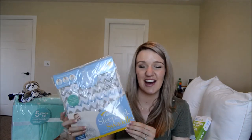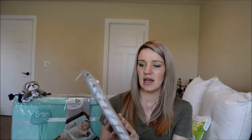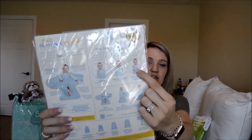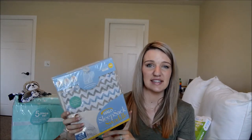For sleep, we got the Halo Sleepsack Swaddle. We used this with Madeline and absolutely loved it. We only got one just in case he doesn't like it, in newborn size — birth to three months. What's great is it has wings for swaddling, but when they can roll over you can use it with arms out so they still feel secure. We got this at Bye Bye Baby; they also sell them at Target.